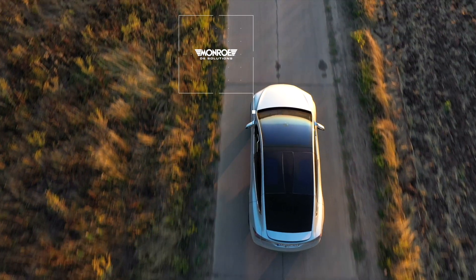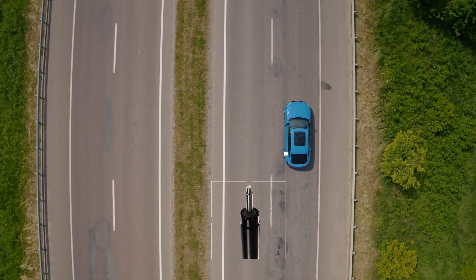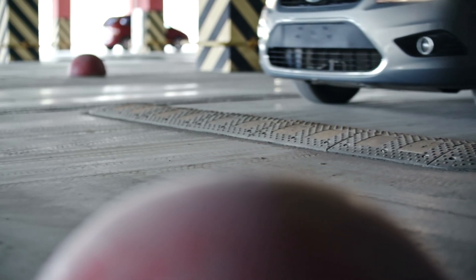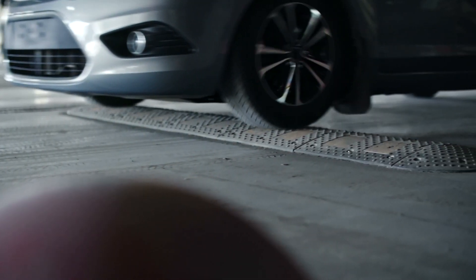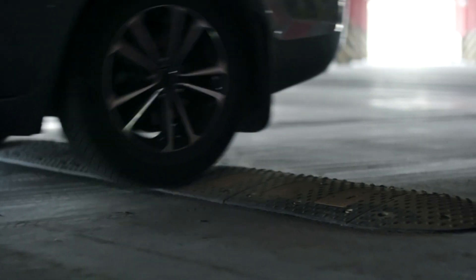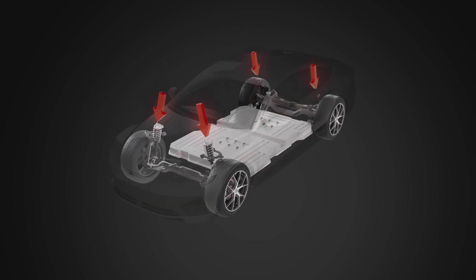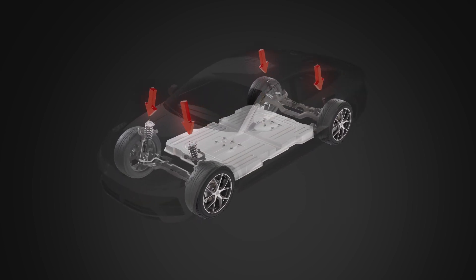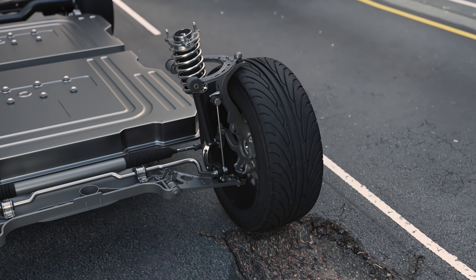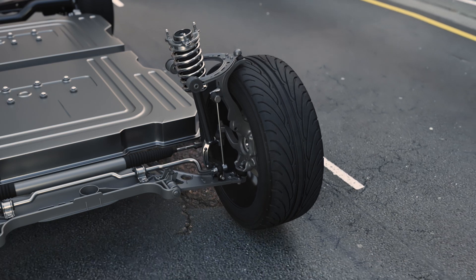As BEVs and SUVs continue to capture larger shares of the global market, the rising weight presents a difficult challenge. Heavy battery packs exert higher mechanical loads on suspension components. When dampers top out in certain driving situations, these loads can cause unwanted energy and noise.